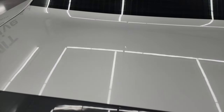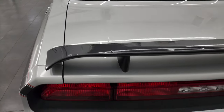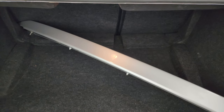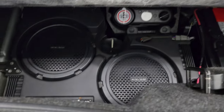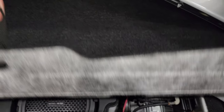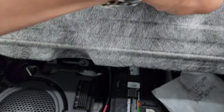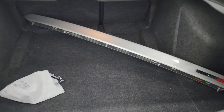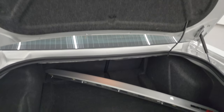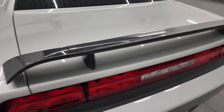Trunk lid is in nice condition too — no dents or dings on there. Let's take a look inside the trunk. There is the factory spoiler — that's the original SRT8 spoiler. And then you also have the Harman Kardon premium sound system with the tire inflator kit, as well as your battery back here. Very nice and clean back here. Shocks are doing a nice job holding that trunk lid up, and that shuts nice and solidly.